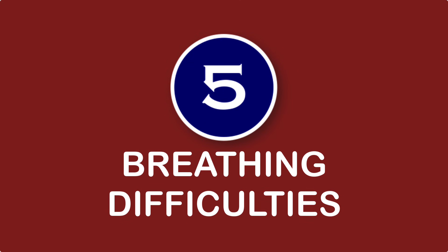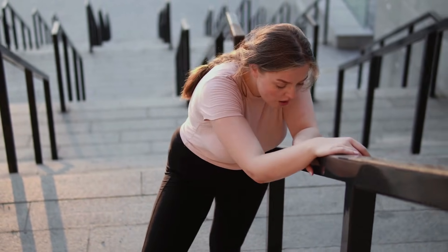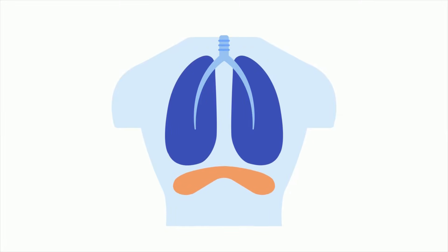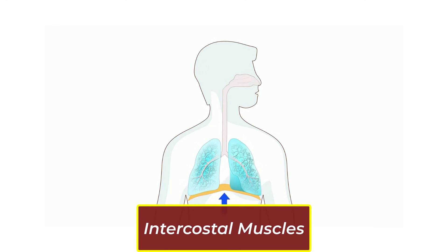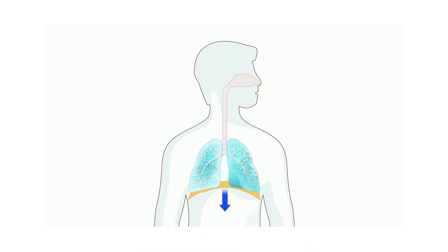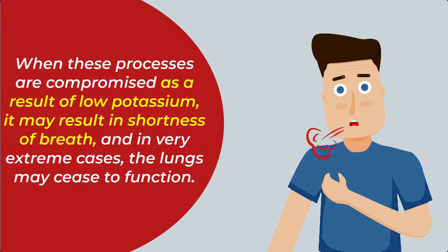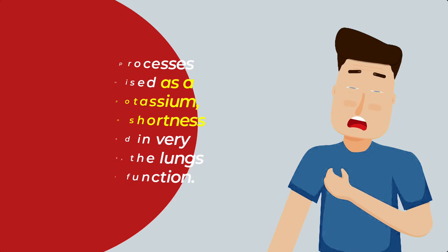Number five: breathing difficulties. All the body functions that require muscle activity are adversely affected by low potassium levels. It's amazing how many muscles are needed for breathing — your diaphragm, the intercostal muscles between the ribs, the muscles in the neck, and the abdominal muscles all have a role to play when you inhale or exhale. When these processes are compromised as a result of low potassium, it may result in shortness of breath, and in very extreme cases, the lungs may cease to function, which can be fatal.